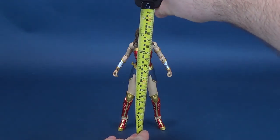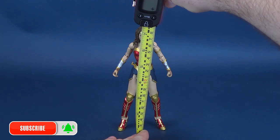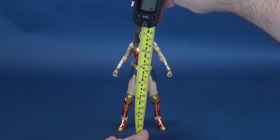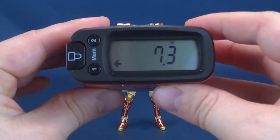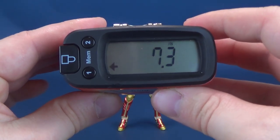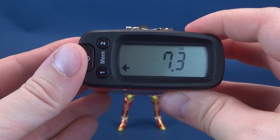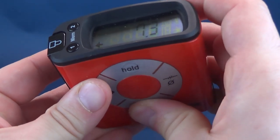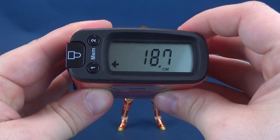Before we get a closer look at Diana Prince, the first thing we're going to do is figure out how tall the figure stands. These are now starting to circulate, at least here in Canadian stores. I found this as well as the gold-armored Wonder Woman at my local EB Games. So happy hunting if you guys are interested. According to my trusty tape measure, you're looking at Wonder Woman from 1984 standing 7.3 inches in height, which works out to 18.7 centimeters.